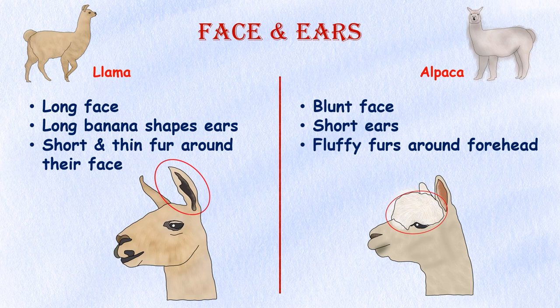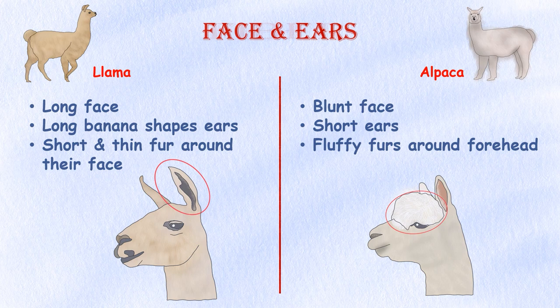Face and ears. Llamas have longer faces and ears than alpacas. One of the easiest ways to tell these animals apart is by their face shapes — a llama has a long snout and banana-sized ears, while an alpaca has a blunt face with short ears. Alpacas have fluffy fur on their face, especially on their foreheads, while llamas tend to have short and thin fur around their face.